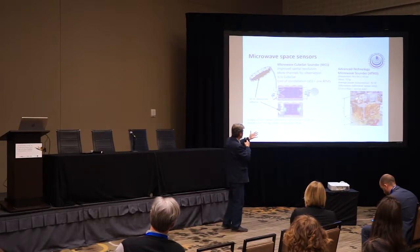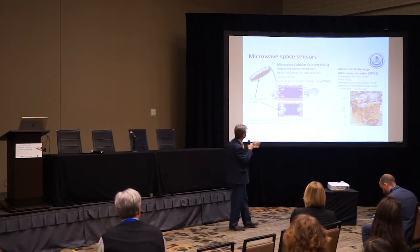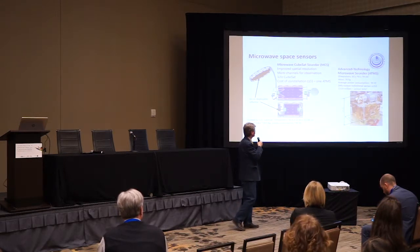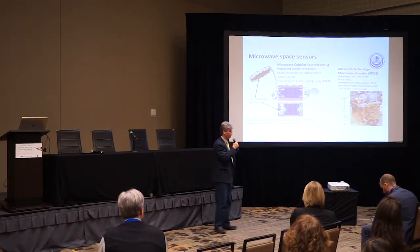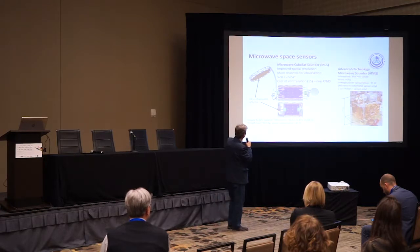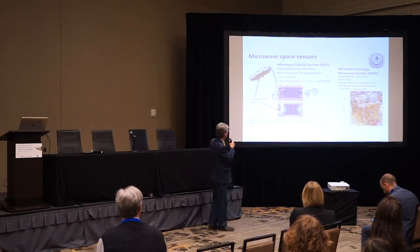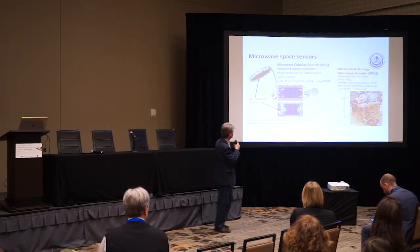This is an example of how this new technology compares with existing technologies. On the right side is the Advanced Technology Microwave Sounder, the working horse from space for microwave measurements. On the left is a 12-view CubeSat into which you can package more capabilities. The cost of a constellation of 15 satellites will probably be less than one sensor flying on a single satellite today.